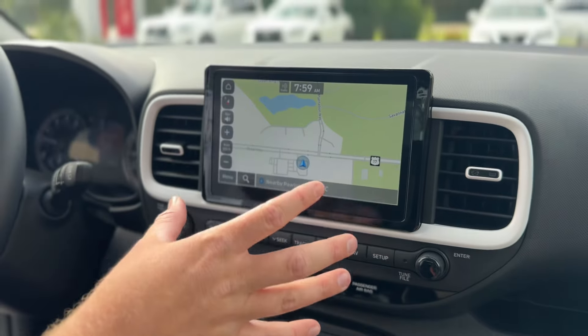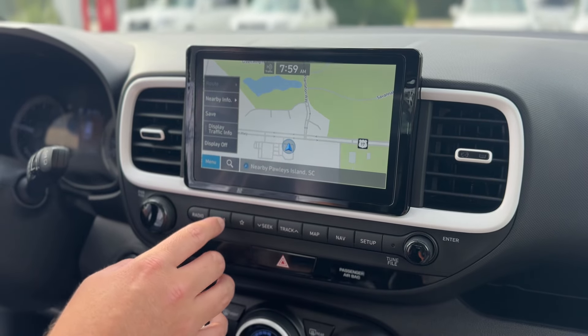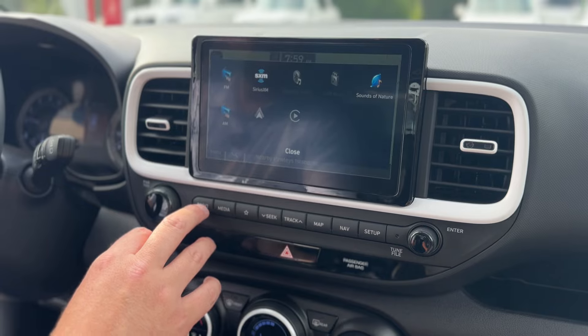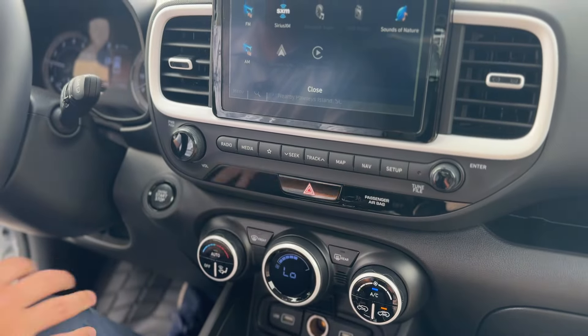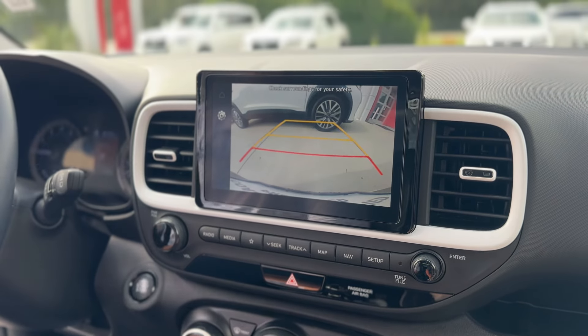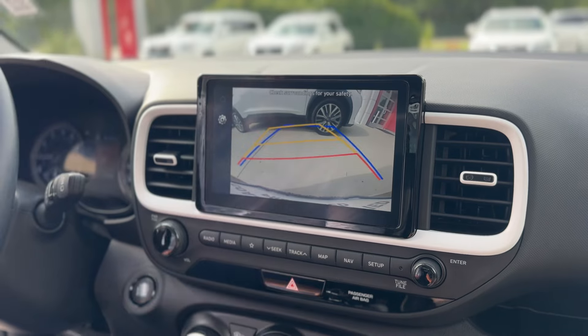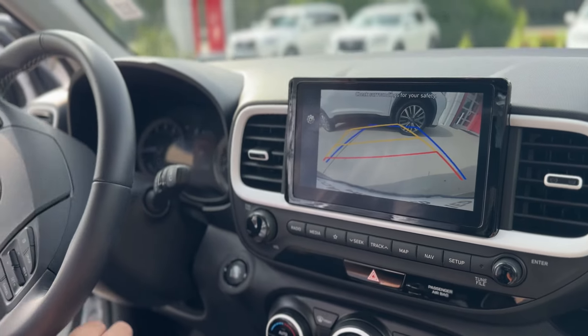A very nice touch screen with navigation and a lot of other great features — maps, media, Apple CarPlay and Android Auto so you have the most up-to-date maps on your phone. Really nice backup camera which adjusts to your driving habits, so whichever way you're turning, it's going to let you know, and show the width of the vehicle as well.